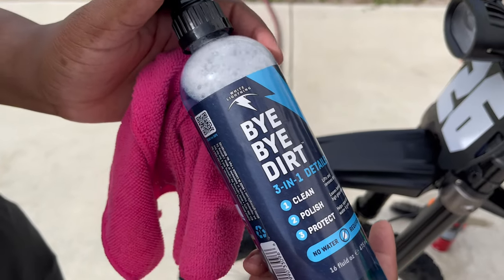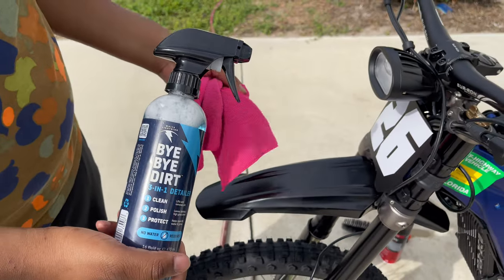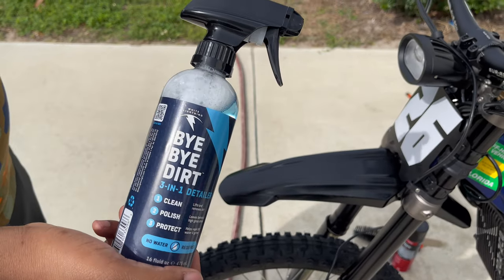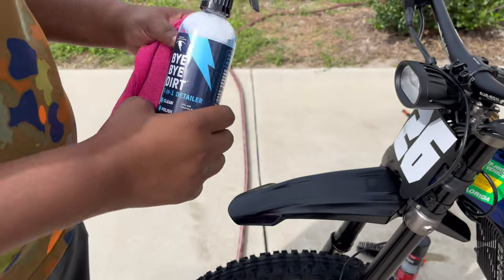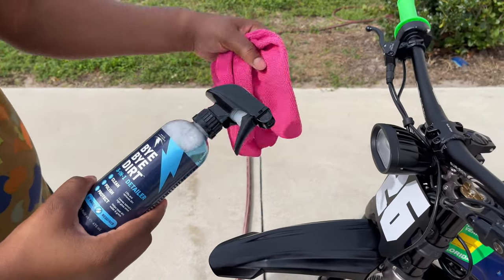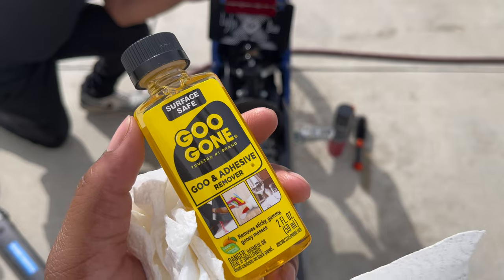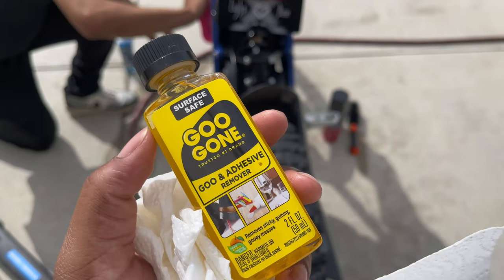Over here we got the bye bye dirt — this is what I use to get the bike clean. First I started off with hosing it down, getting all the dirt and gunk off. Right after that I got the leaf blower. This is the last step. Last thing I got to do is go ahead and lubricate the chain and we're good from there.